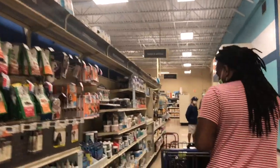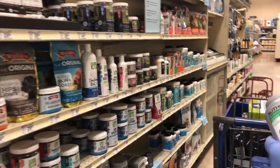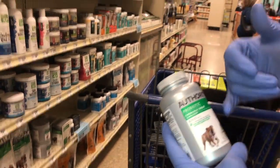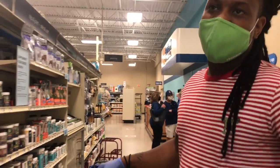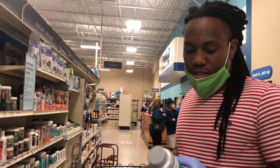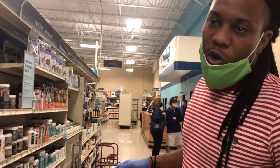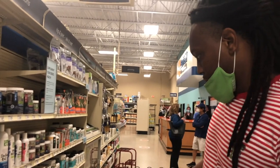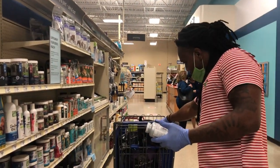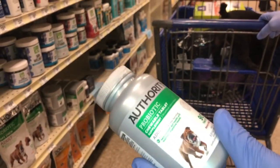Next thing we need is vitamins. They had a different kind, but I like to go with these probiotic vitamins — chewable tablets, come in 90. Pretty much they're good for everything: good for pregnant dogs, good for their joints and bones, also good for their teeth. Just an all-around good vitamin to keep your dogs strong. I'm going to go ahead and go with this one — they normally have the big one but they don't have it right now.